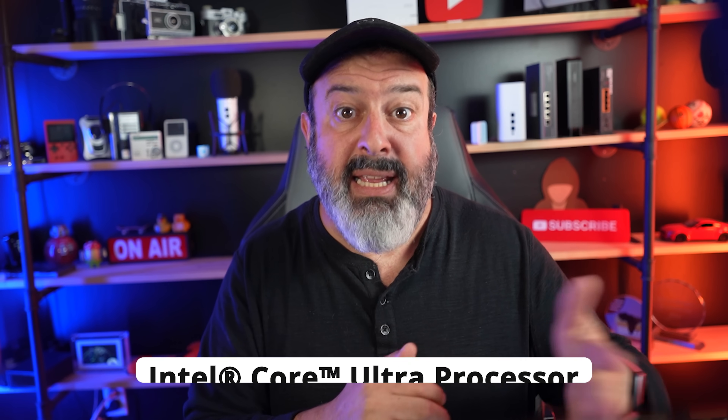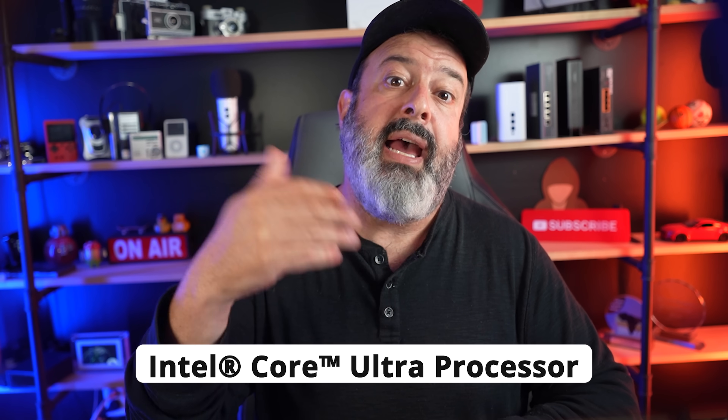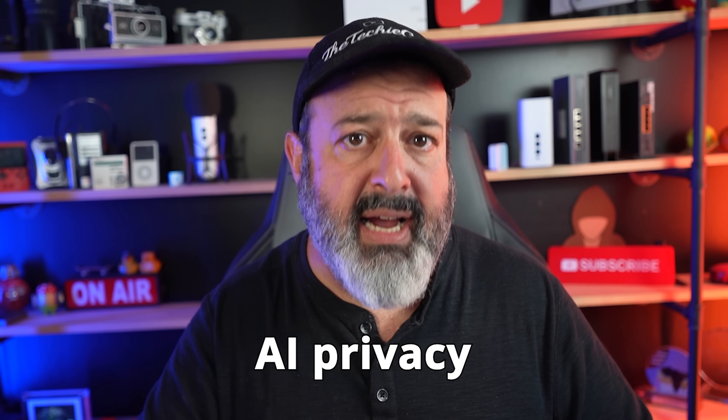Let's run some tests and put this AI PC powered by Intel Core Ultra processor against this standard PC. Then let's discuss the elephant in the room, which is all about AI privacy. And thank you to Intel for sponsoring this video so we can get some real answers.